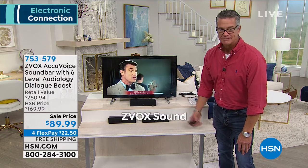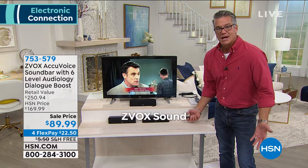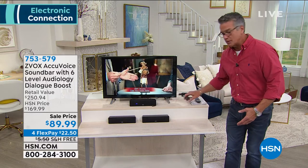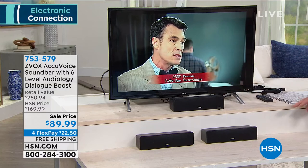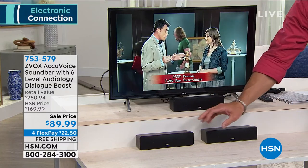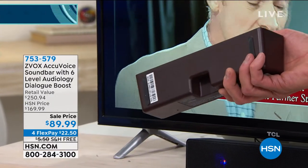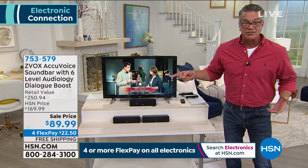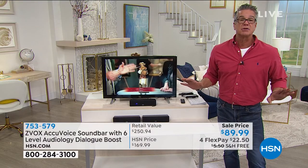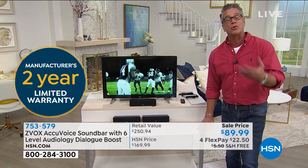You have a choice of three colors: black, titanium (silver-gray), and brown — we're calling it espresso. You power it up and plug it into the TV — that's it, two plugs, then put it in front of your TV and people won't even notice it, but they will notice the sound. It's 50% off today. You've never had a better opportunity to try it, and you've got nothing to lose — if it doesn't work for you, send it back.